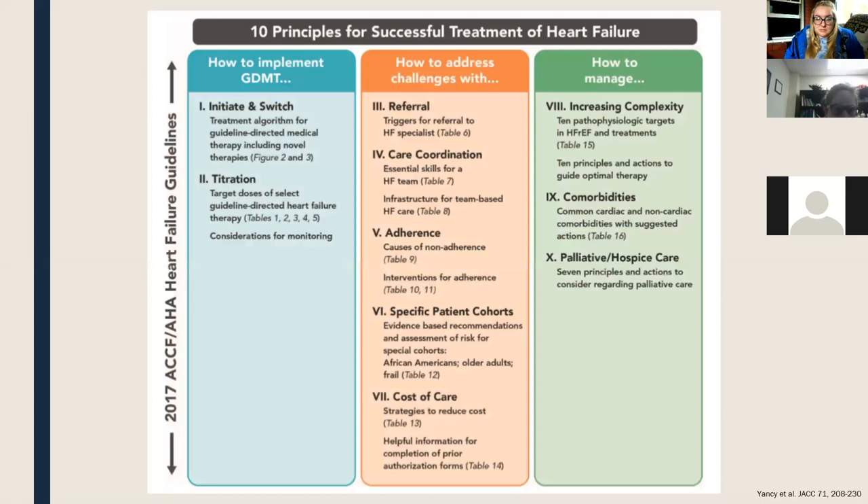In 2017, the American College of Cardiology created an expert consensus decision pathway highlighting the main concerns with advanced heart failure — the top 10 things they wanted to focus on. The first two are how to implement guideline-directed therapy, which is what I'm discussing today, and the third is adherence. For anyone interested in the other topics listed, the citation is at the bottom. These are things not only the ACC considers important, but that I see on a day-to-day basis as high priority.